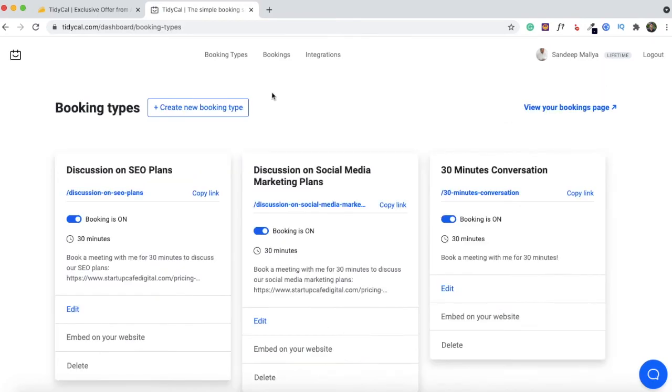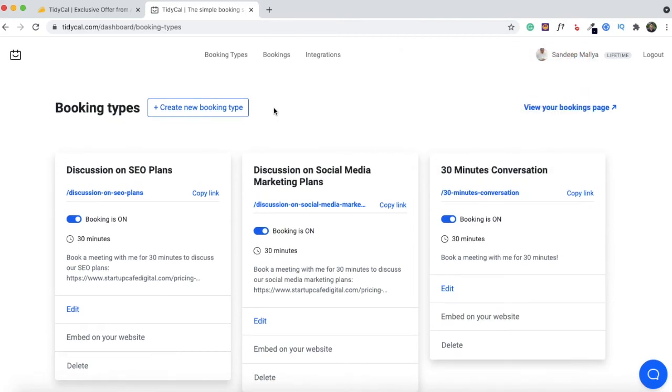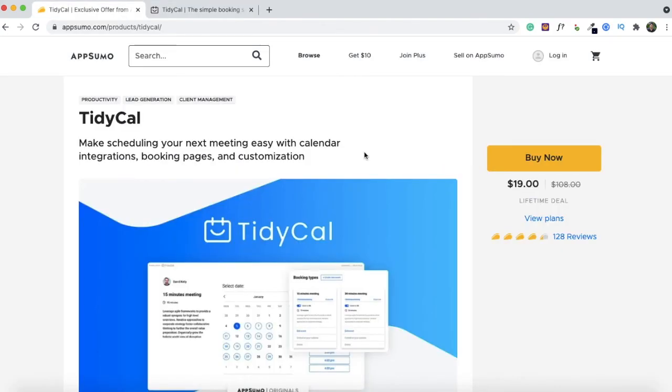That wraps up this TidyCal demo. I find this booking solution to be very easy to use, and it integrates very well with Sleek Bio — another AppSumo original product. I did a review and demo of Sleek Bio a few weeks back on this channel. You can embed any of the booking types you've created on TidyCal onto Sleek Bio, and anyone who visits your Sleek Bio landing page will be able to book a meeting with you. If you think TidyCal will simplify your scheduling process, you can go ahead and buy it at AppSumo — there's a link in the description to grab lifetime access for just $19.